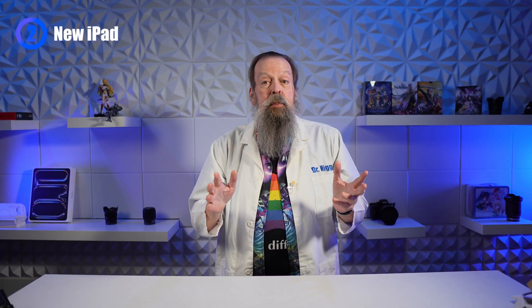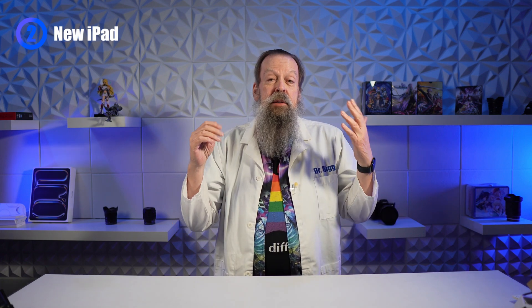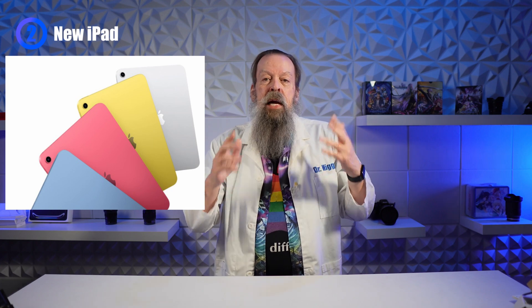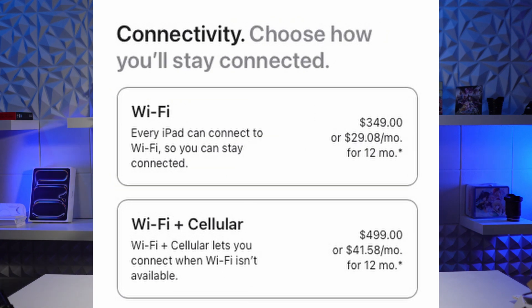They also replaced the iPad 11-inch for $349, which now comes in blue, pink — which looks red to me — yellow, and silver. They upgraded it to the A16 chip with 128 gigabytes of starting storage, 256 is another $100, 512 is another $300, cellular is another $150. The A16 chip means it's not Face ID like the new iPad Air — it's still Touch ID, and no Apple Intelligence, although we'll talk about that towards the end.